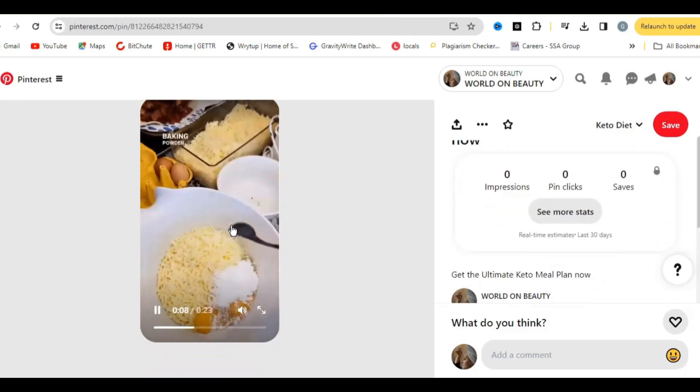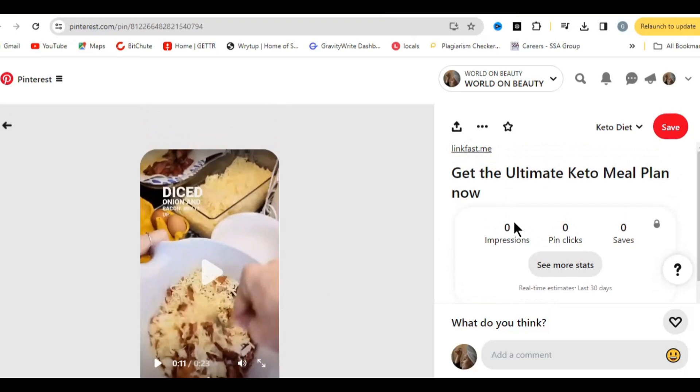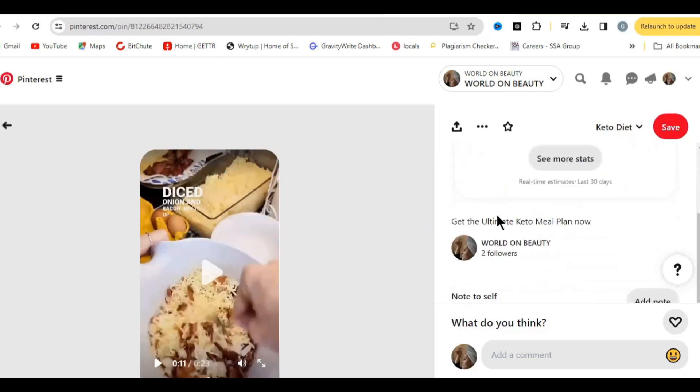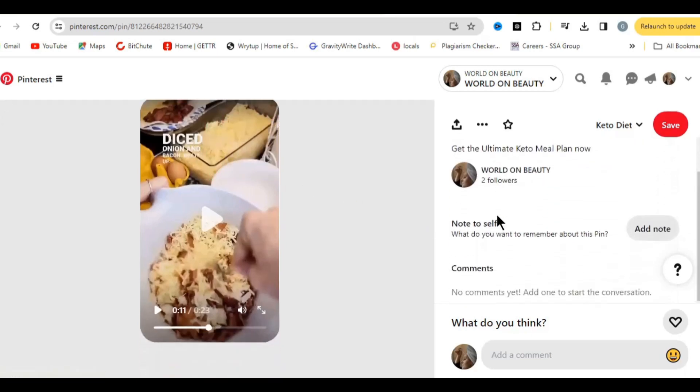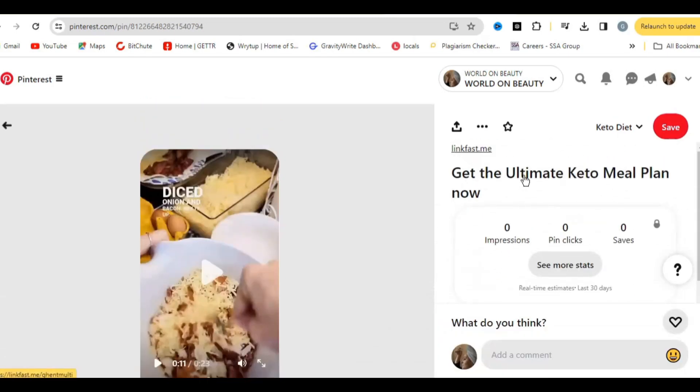This video is going to go viral and draw attention to your pin. Go ahead and practice this method consistently so you can grow your Pinterest account and make a lot of money. Hit the like and subscribe buttons, and if you have any questions leave them in the comments and I'll answer. See you in the next video.